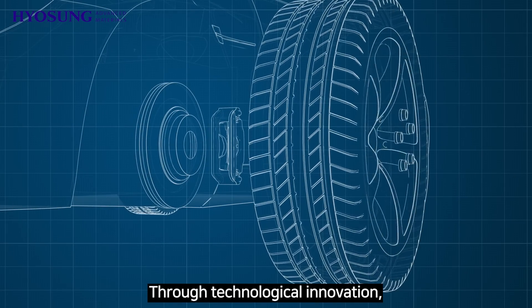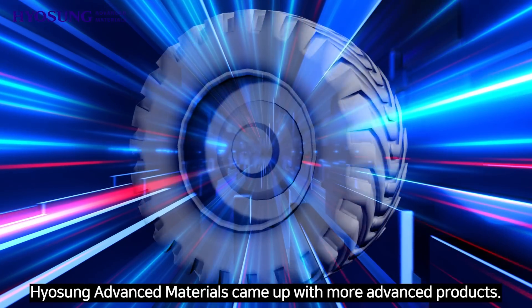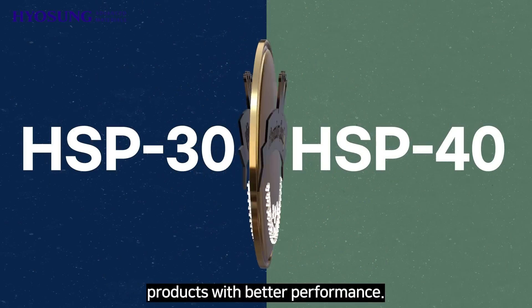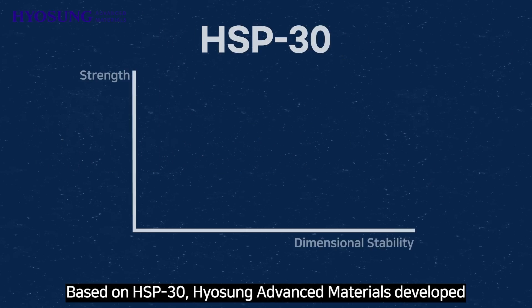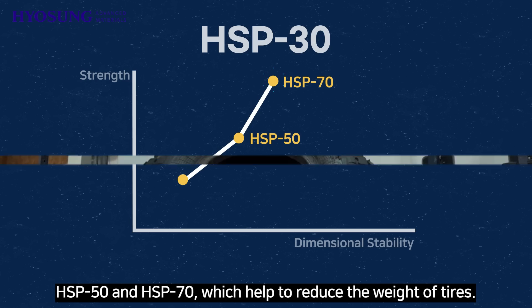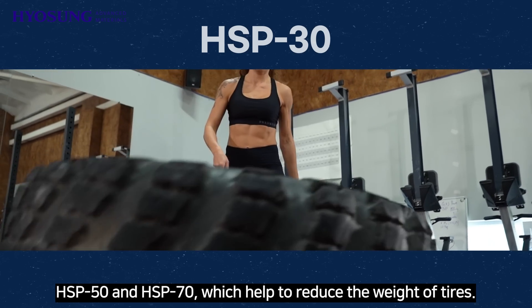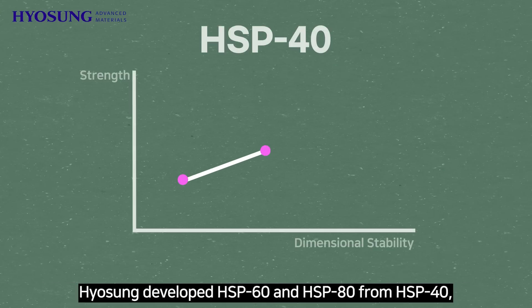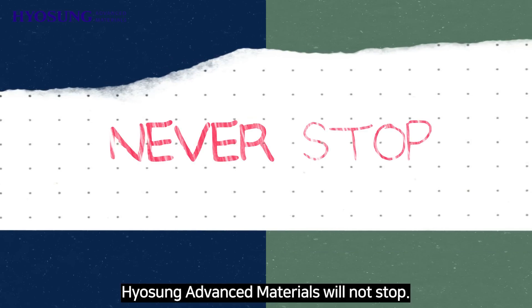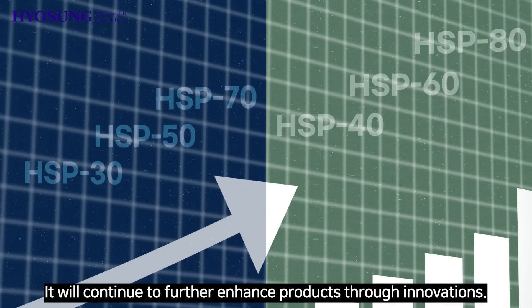Through technological innovation, Hyosung Advanced Materials came up with more advanced products. HSP 30 and HSP 40 each have advanced products with better performance. Based on HSP 30, Hyosung Advanced Materials developed HSP 50 and HSP 70, which help to reduce the weight of tires. On the other hand, Hyosung developed HSP 60 and HSP 80 from HSP 40, which enhance driving performance.